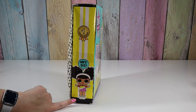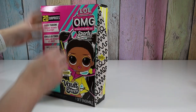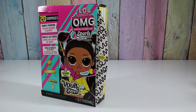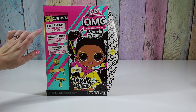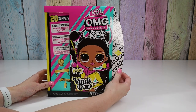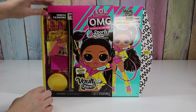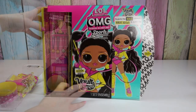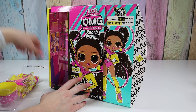And then here's her little sister Splits. I'm going to go ahead and cut this plastic piece. So I'm a fashion doll, 20 surprises, unbox fashions, package becomes playset. Look at all these bright colors! So back here it's like a locker room.